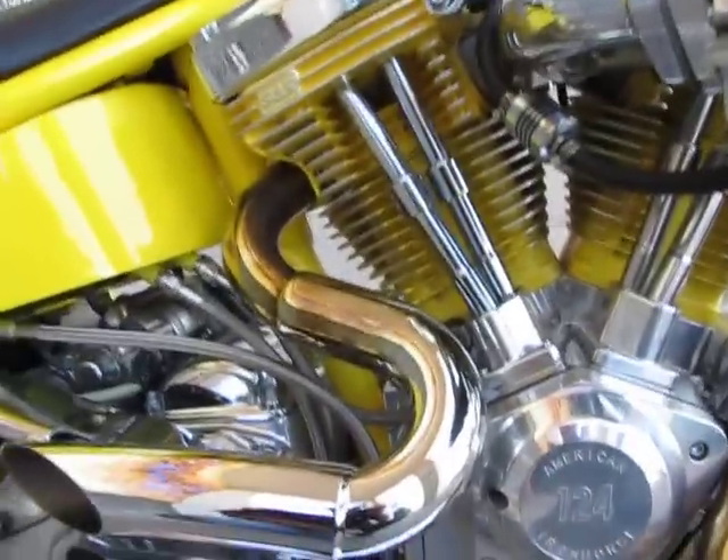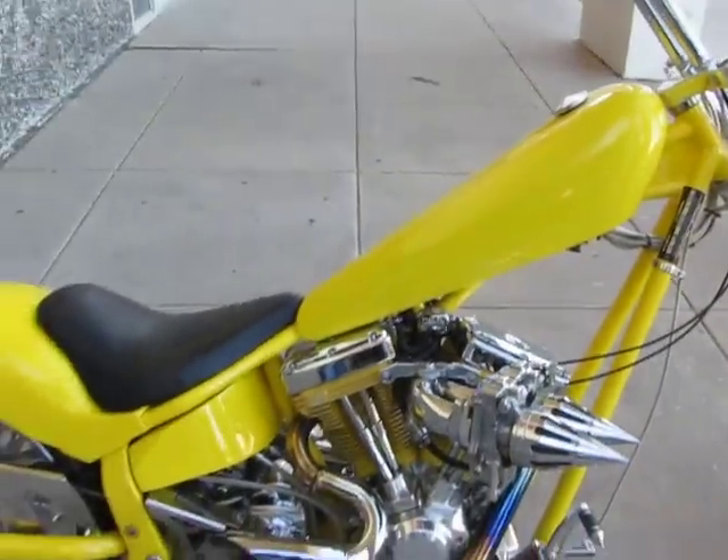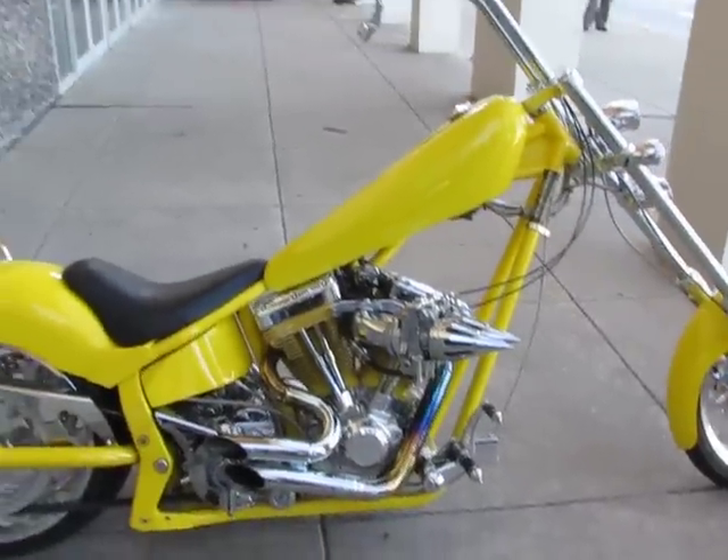The exhaust system is made by Exotic Choppers — it's super loud — and this is a 124. These bikes normally came with a 112, so it's got the big motor.